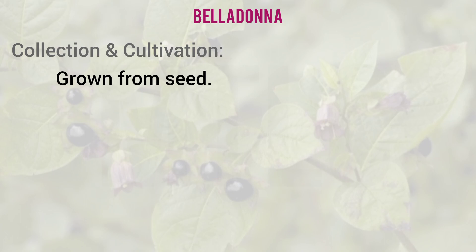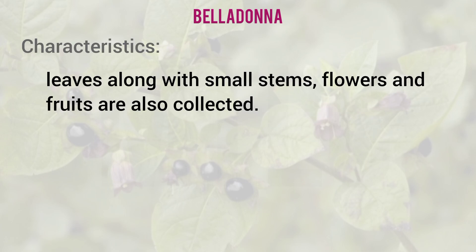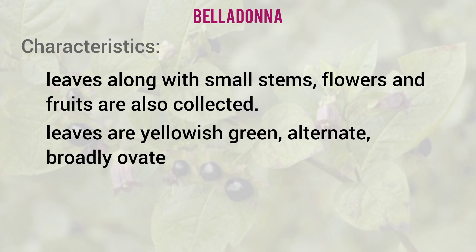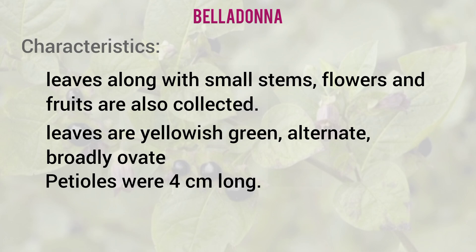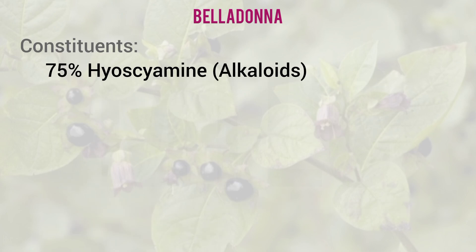Belladonna grows from seeds and leaves are collected. The drug consists mostly of leaves with small stems, and sometimes flowers and fruits. The leaves are yellowish-green in color. The petiole is 4 cm long, with an entire margin and an acuminate apex.